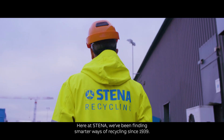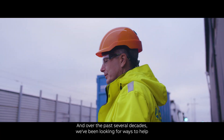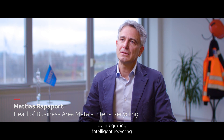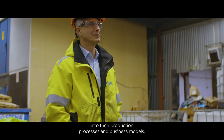Here at Stena, we've been finding smarter ways of recycling since 1939, and over the past several decades we've been looking for ways to help our partners reduce emissions by integrating intelligent recycling into their production processes and business models.